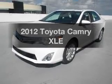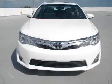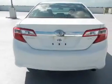Introducing the 2012 Toyota Camry. If you're looking for a first-rate auto, this one could be yours today. With an efficient four-cylinder engine connected to a smooth shifting transmission,